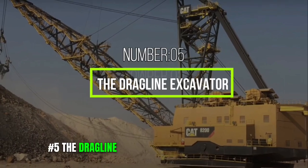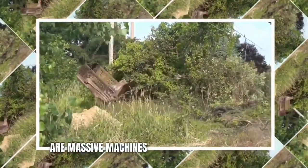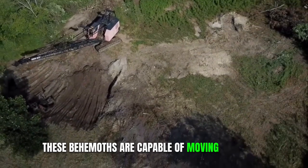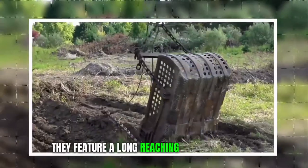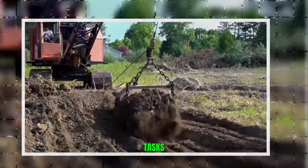Number 5: The Dragline Excavator. Dragline Excavators are massive machines used primarily in mining and large-scale excavation projects. These behemoths are capable of moving enormous quantities of earth and rock in a single scoop. They feature a long-reaching boom and bucket system, making them ideal for deep excavation tasks.